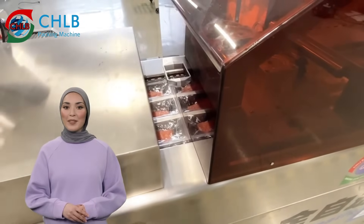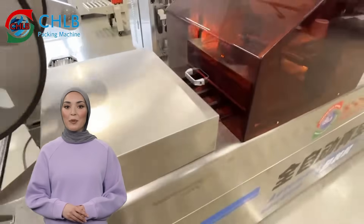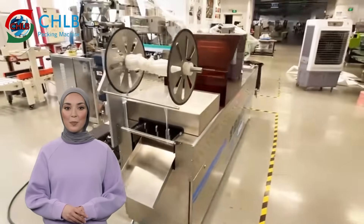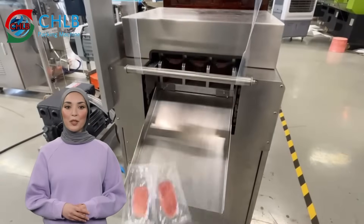The built-in vacuum pump ensures a high vacuum degree, maintains stable and reliable packaging quality, and is suitable for a variety of products. At the same time, the waste collection system is equipped to effectively maintain the hygiene of the working environment and improve production efficiency.